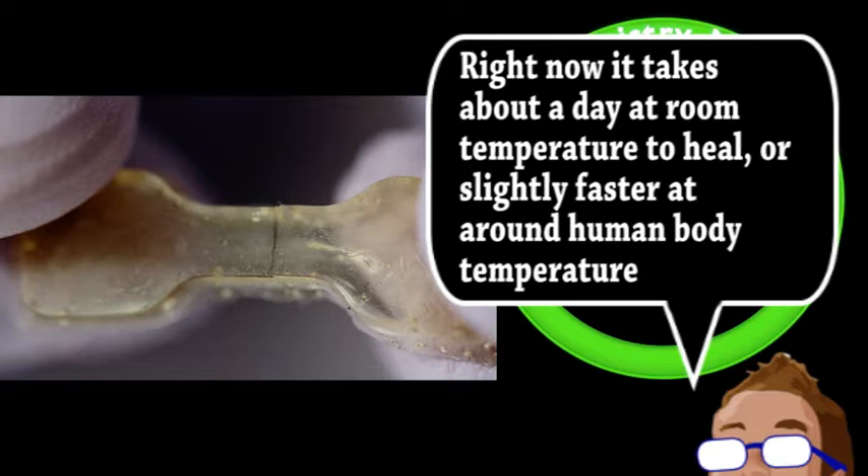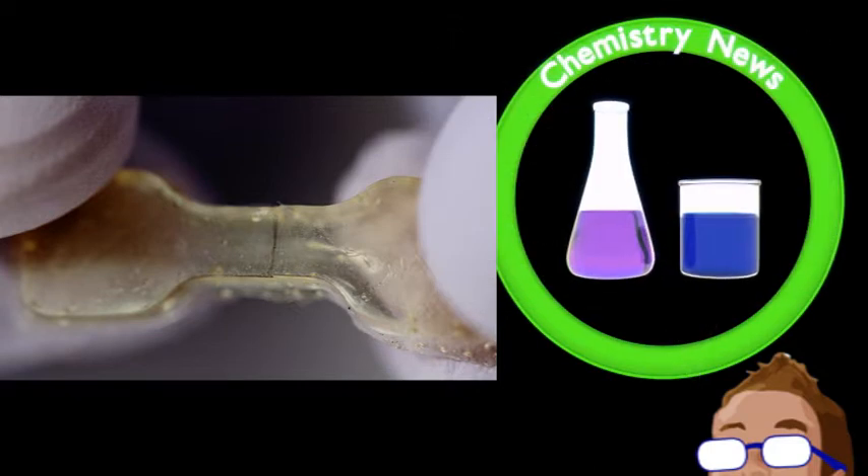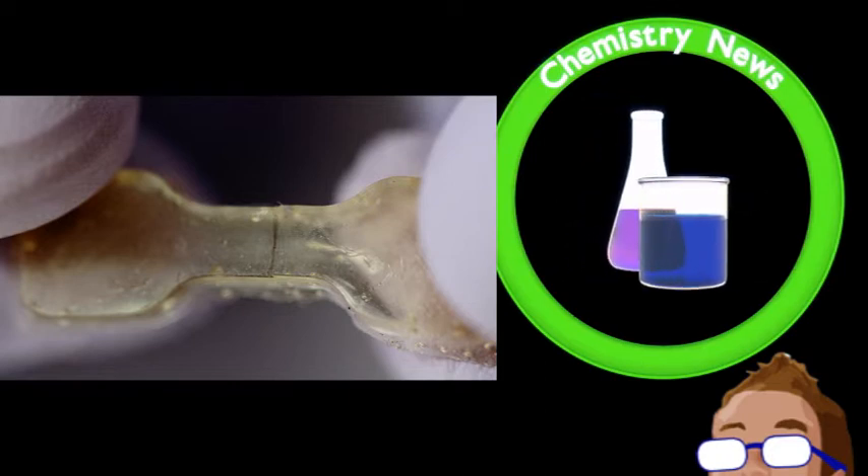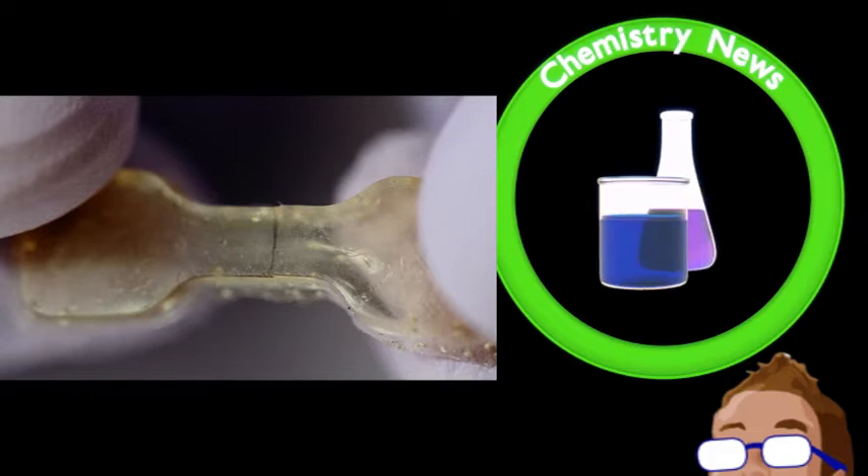So far, they've made a soft, flexible plastic as a proof of concept. It appears to reform almost completely, as attempts to break it happen at new points along the material and not where they were previously healed. Now that the process is out there, they believe many other groups and companies can start to produce similar materials at any scale, for a wide range of products that can self-repair damage without a catalyst or other energy source.